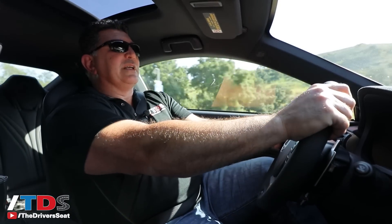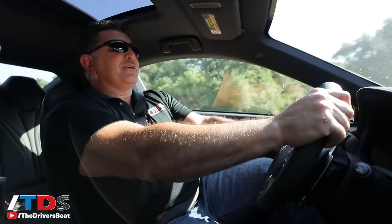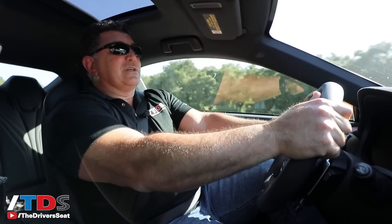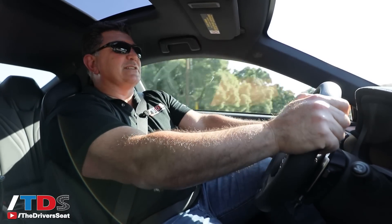Not all RC Fs come in this crazy orange color, so if you want to be a little more subtle about your purchase, you can get traditional colors. The Hellcat also comes in some pretty bright colors, and it just depends on what message you're trying to send.